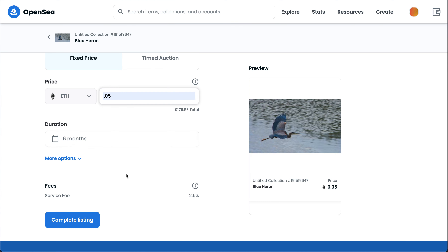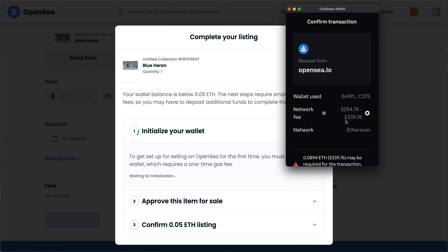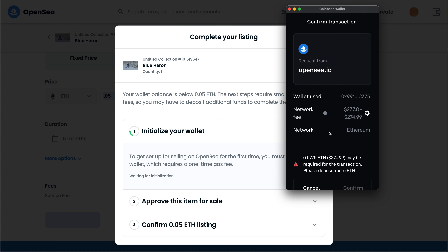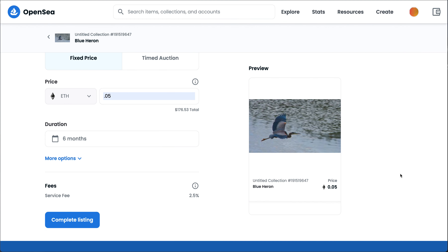Let's go ahead and do a price for six months of service fee and complete that listing — it should pop up and tell me how much the service fee is going to be. My service fee right now is $254 to $339, depending on Ethereum. That's for a tiny amount of an Ethereum transaction, and I don't have the money to deposit. But you can go through and check what those things are going to cost. If you really want it fast and want to jump in there, you're going to pay $250 to $350 to get it in there. If you want normal or slow, there are lower options — but these are still barriers to entry. We declined it, of course.